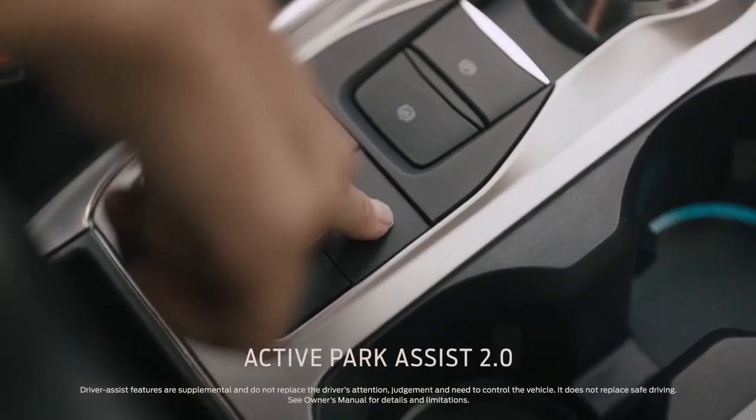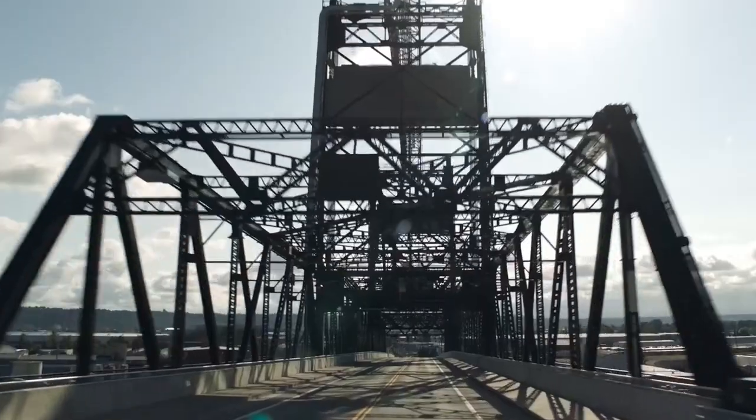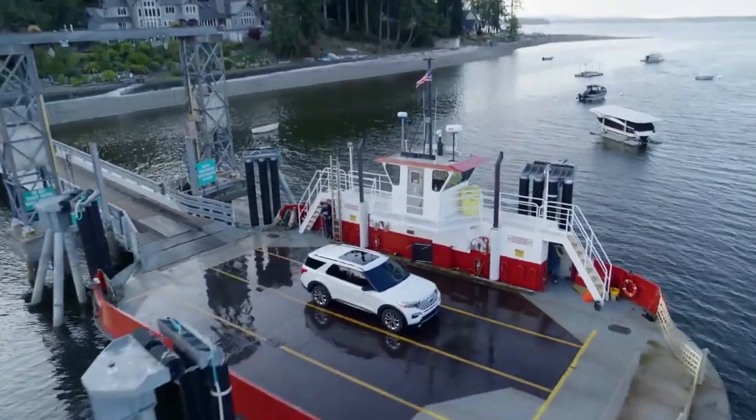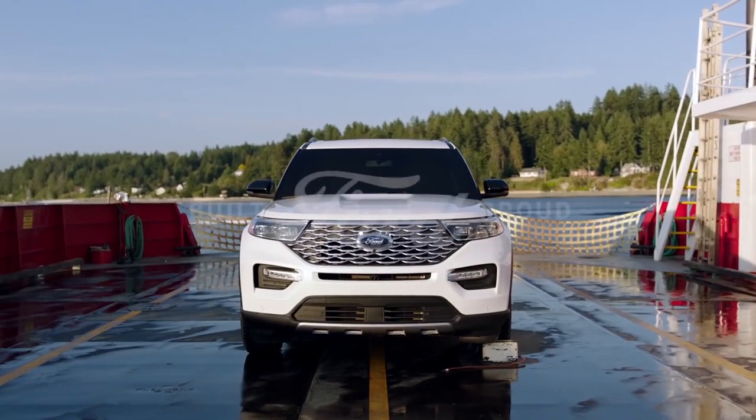Active Park Assist 2.0 takes the challenge out of parking with just the touch of a button. Pilot doesn't have it. Ford Explorer — the greatest exploration vehicle of all time.